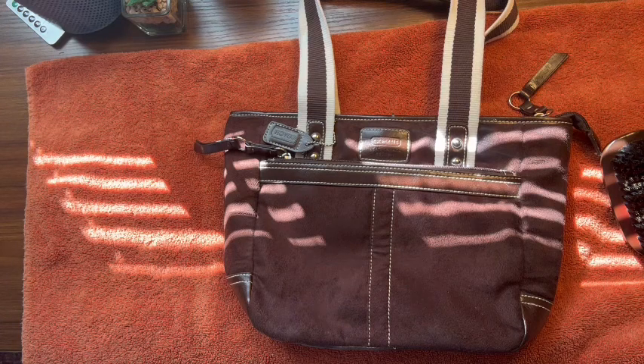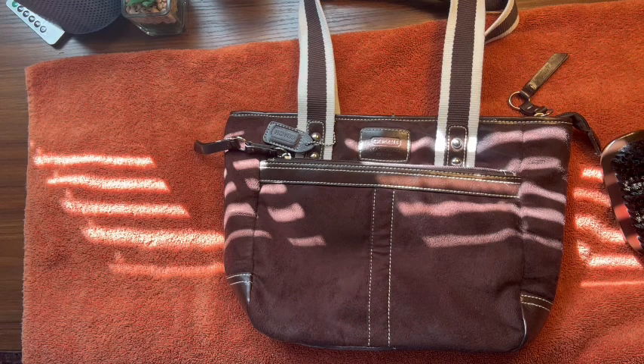I'm so excited you guys. I'm so excited. I cannot wait to transfer my stuff.